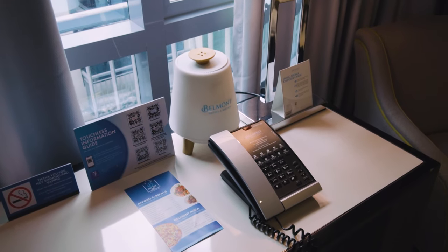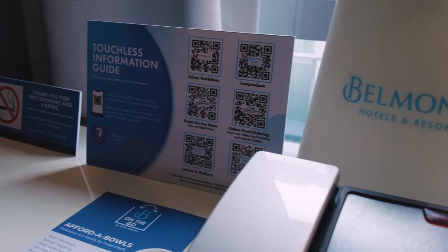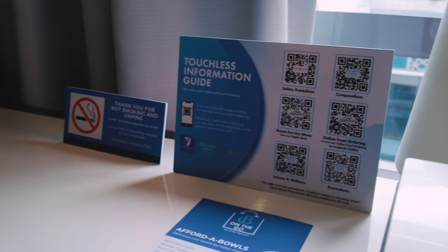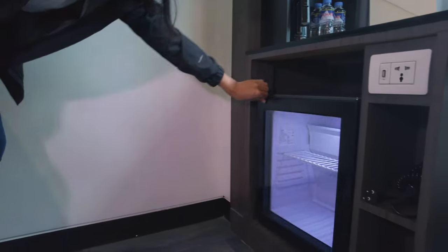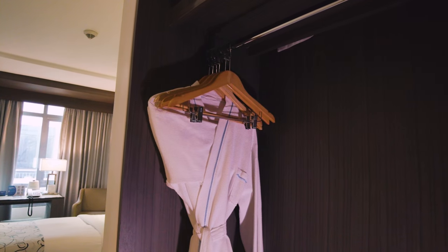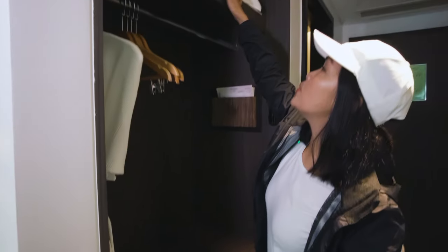Their room service is up to 10 p.m., but the last call is 9:30 p.m. This place is non-smoking and no vaping at all. They have a mini fridge here. They also have a closet with a few hangers, a bathroom, and two extra pillows — ganda ng pillow nila guys.